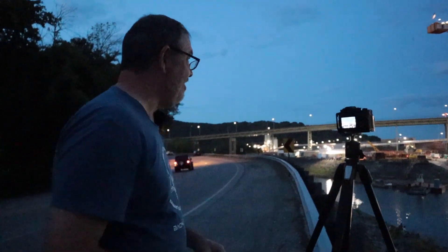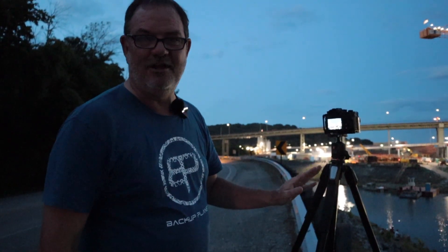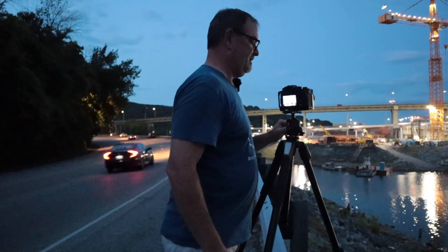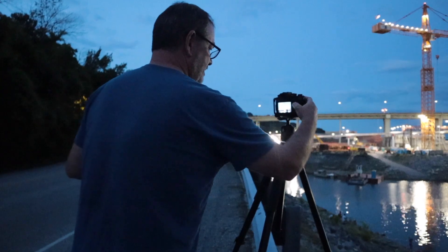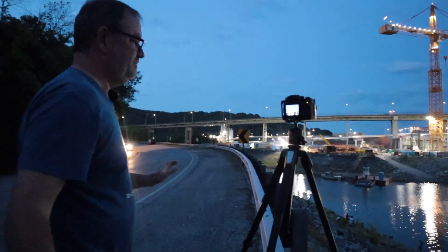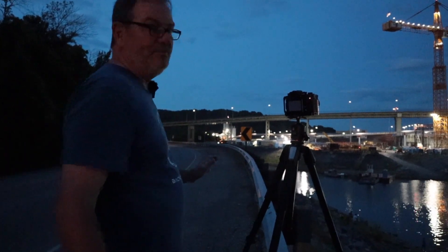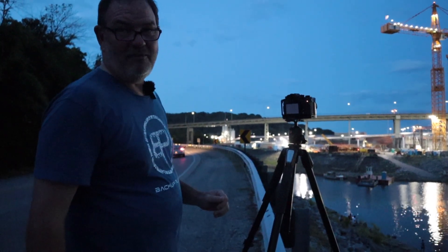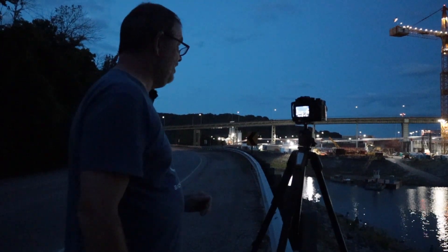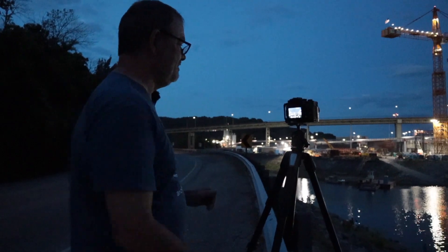I've been dialing in the composition while blue hour gets better. I think I finally have it with the light about right. I'm at F11, ISO 160 — which is base on an X-T3, though it blows my mind they didn't make it 100 — shutter speed is three seconds at about 25 millimeters. Using a two-second timer. Apparently I have the timer programmed to make several shots. One of those cranes might have moved a bit — they've been moving stuff around — so I may need to adjust my composition.